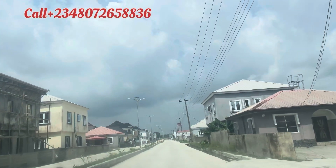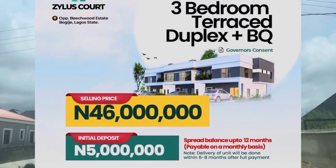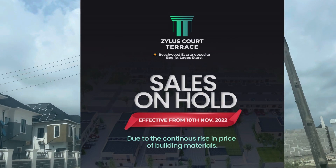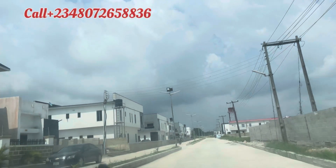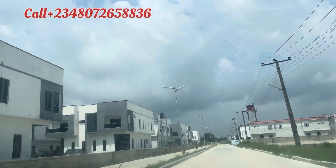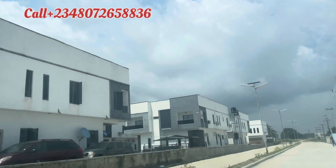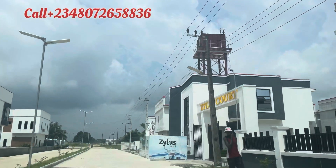If you want to key into our building structure — the three-bedroom terrace duplex with a BQ — you need to do it right away because we'll soon stop selling. The price of building materials keeps going up every day, so we are selling at a loss. Key in now so you can be part of the residents of Zealous Court 2. Our landed property is still selling and we also have a promo.